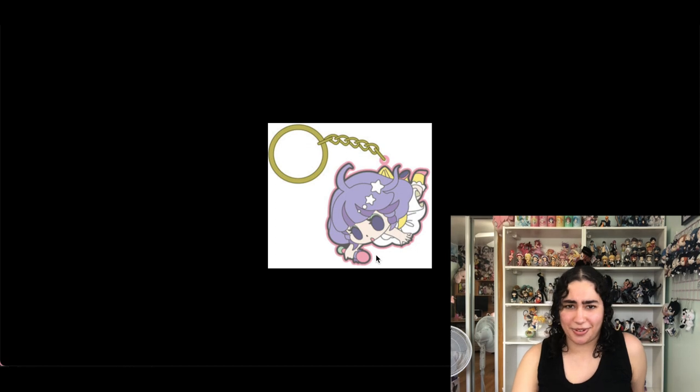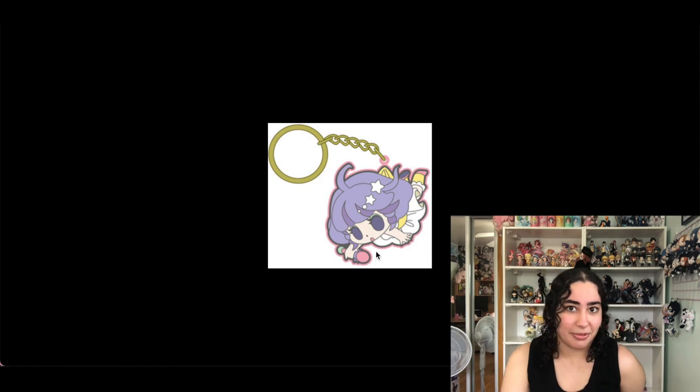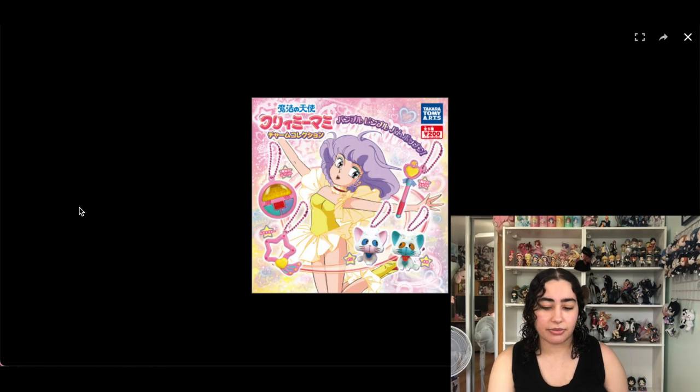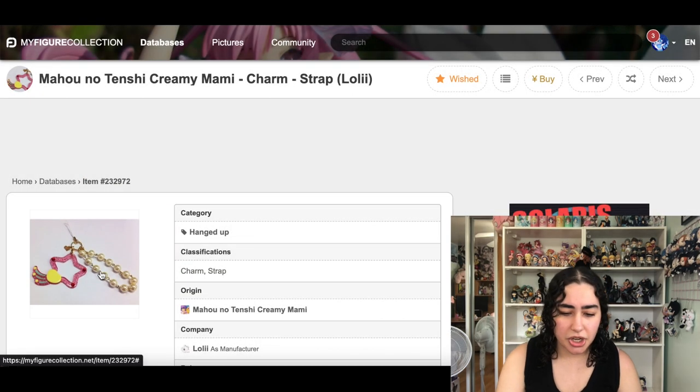This is a Tsumamare keychain of Creamy Mami. I'm actually surprised they made one — she's such an old magical girl series. I'm going to keep it.